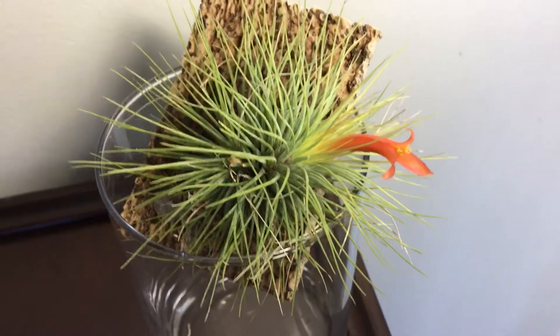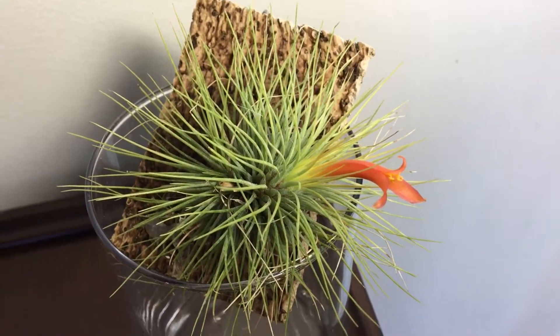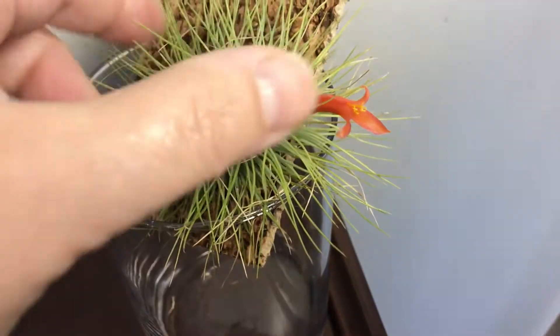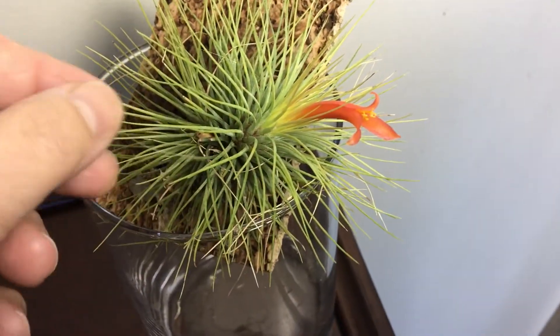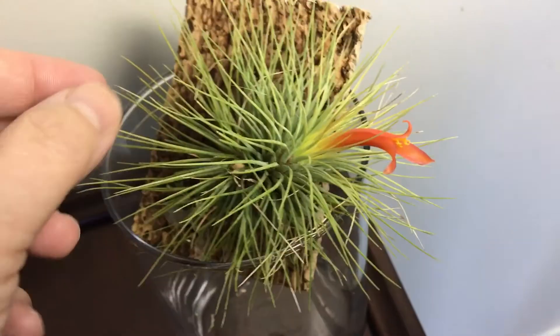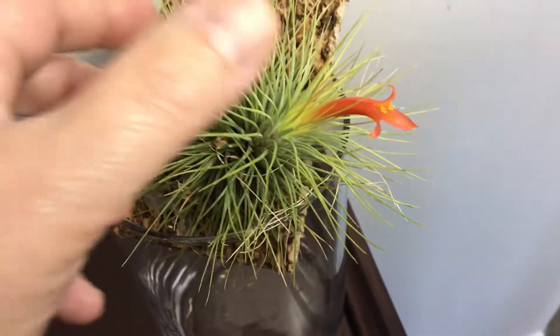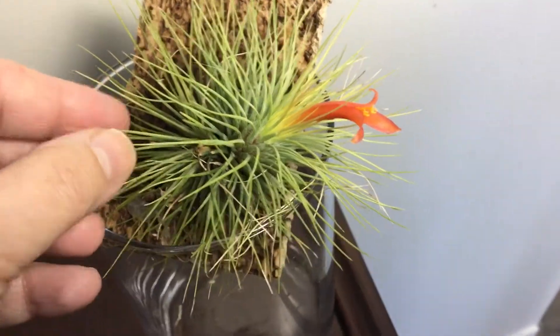I purchased this one from Equigenera maybe about four years ago and it's relatively easy to care for, but it has really thin leaves and requires soaking at least once a week.